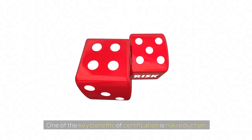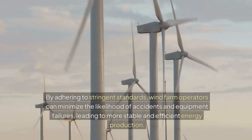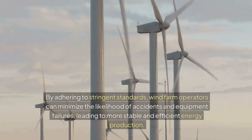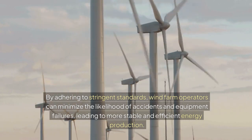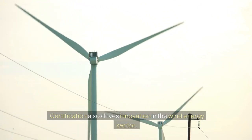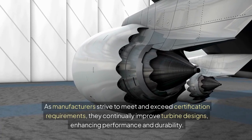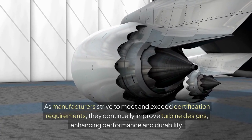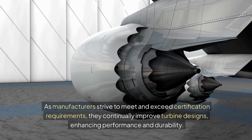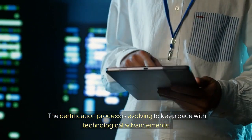One of the key benefits of certification is risk reduction. By adhering to stringent standards, wind farm operators can minimize the likelihood of accidents and equipment failures, leading to more stable and efficient energy production. Certification also drives innovation in the wind energy sector. As manufacturers strive to meet and exceed certification requirements, they continually improve turbine designs, enhancing performance and durability.